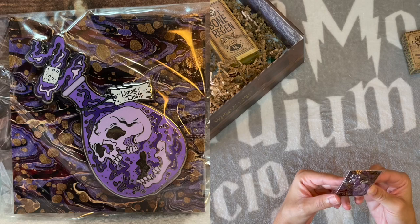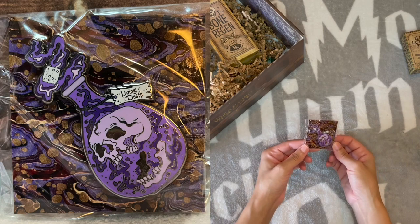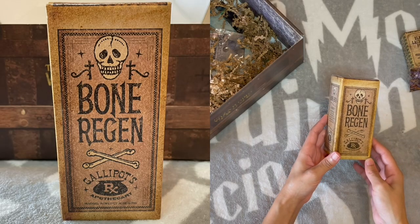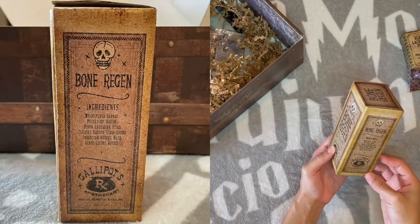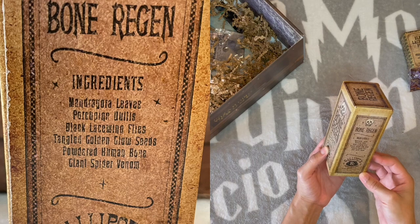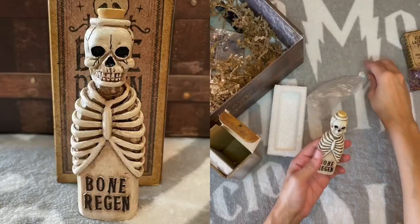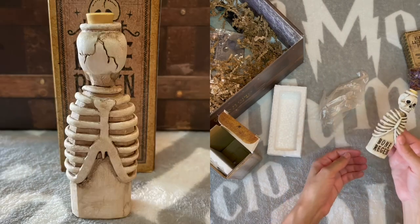I see a pen — Living Death. It is very purple. I actually like the colors — gives you that Halloween vibe with the skull in there that seems to be falling apart. Not a bad pen. Bone Regen potion from Gally Pots Apothecary, magical remedies and healing. Ingredients: mandrake leaves, porcupine quills, black lacewing flies, bad tangled golden glow seeds, powdered human bone, and giant spider venom. I like this little bottle — I'm a fan.